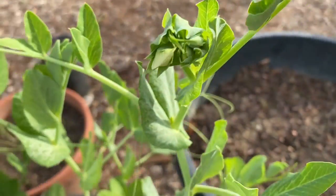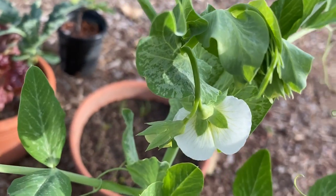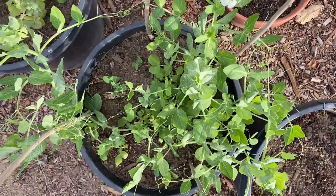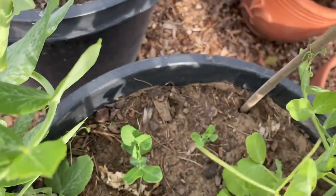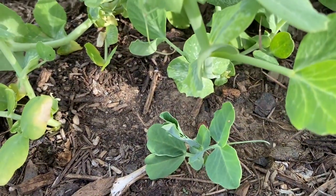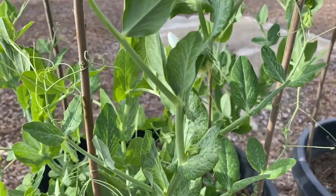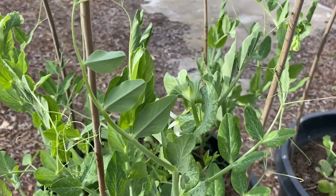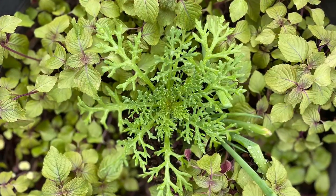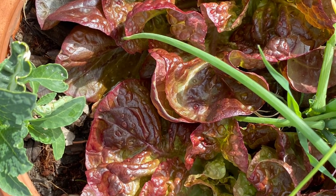I'm really curious as to how large they might get, because the name is Oregon Giant Snow Peas, so we'll see. I wasn't sure how I'd trellis this, but I stuck some sticks in and I've just been wrapping it around those sticks.